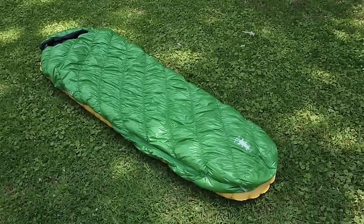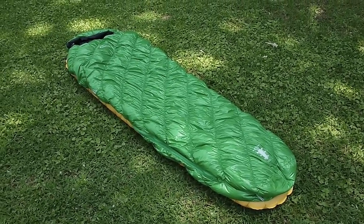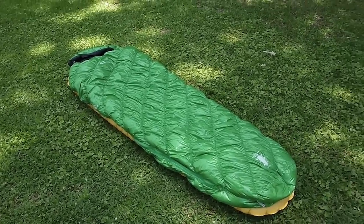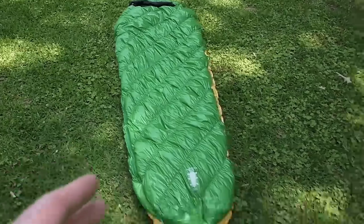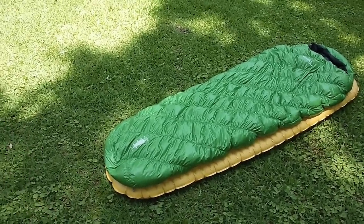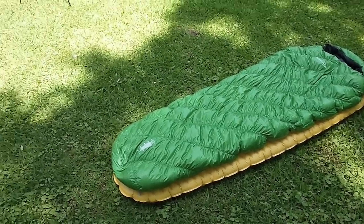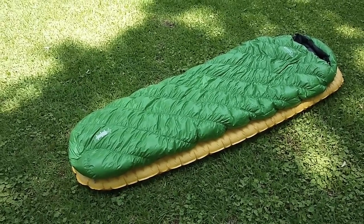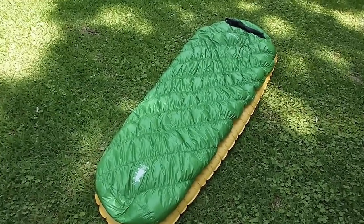This is kind of replacing my 35-40 degree Enlightened Equipment quilt that I've been using the last couple of years. When I say replace, I'm not getting rid of my quilt, but it's going to take its place on the trips I would normally take that quilt on. I want to say that this bag is a bit heavier than that quilt, but weight was not my only goal. This bag, the regular size, comes in at 24.2 ounces — one pound, eight point two ounces. According to the website, it's spec'd at one pound eight ounces, so it was only 0.2 ounces off. I'm very happy with that — I got what I expected.